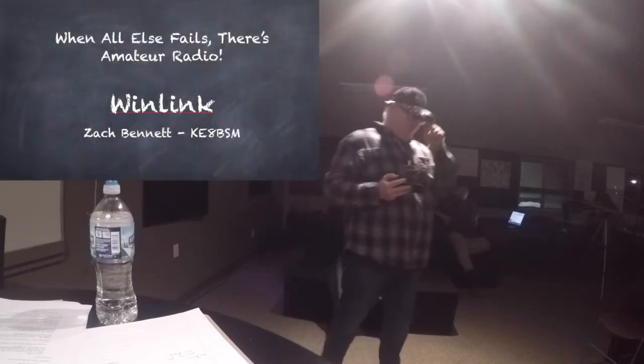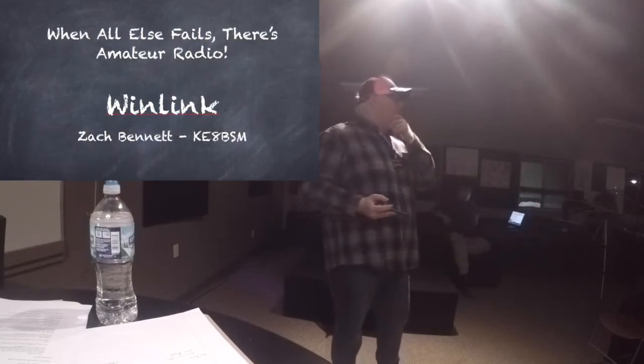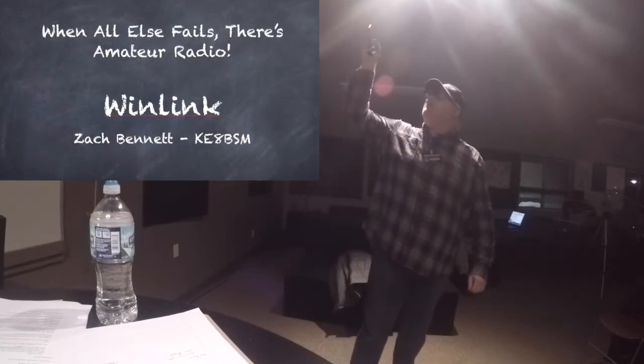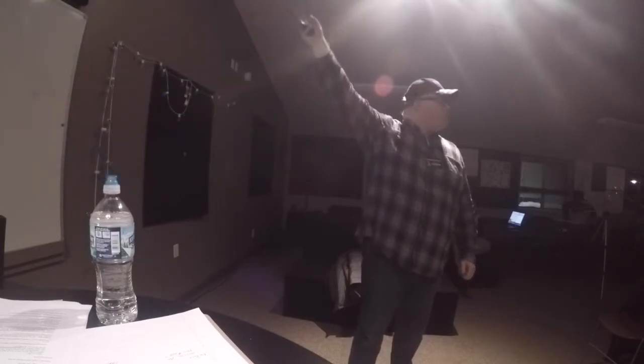Good evening, everyone. I'm Zach, KE8BSM, and I'm going to talk to you about Winlink for a little bit. That slogan — 'when all else fails, there's amateur radio' — is so true, and it's extremely relevant to me, and I will share to you why.